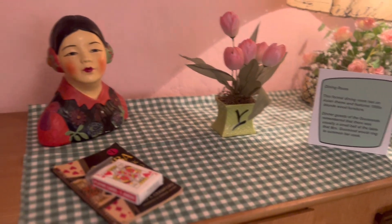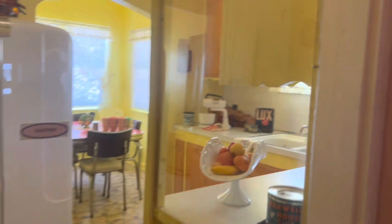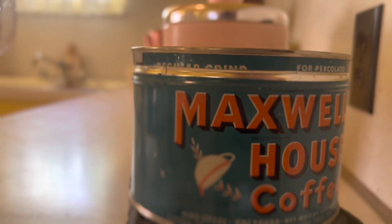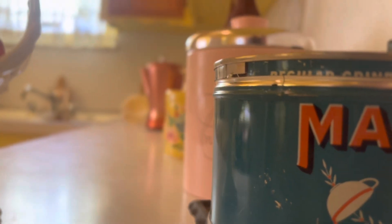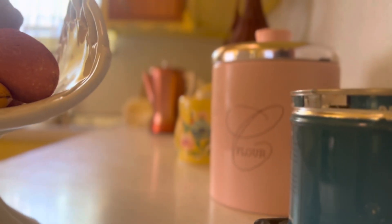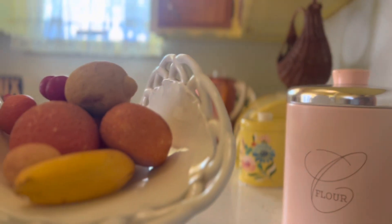I'm doing a series on all the buildings in this museum — the Clark County Museum, which only costs $2 to get in. There's a street called Heritage Street and they have all these different houses on it, and this is one of them I'm highlighting. By the way, although this house is built in the 1930s, it's themed to the 1950s. So you might see some things that remind you of the 1950s — that would be why.